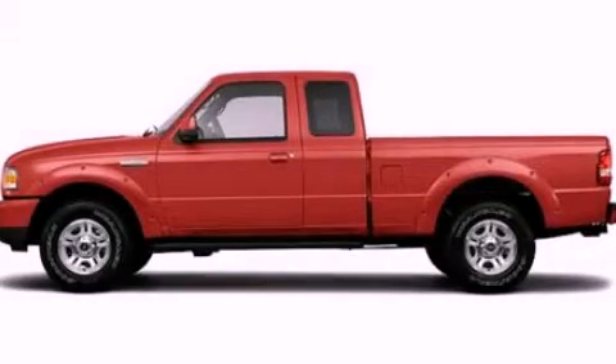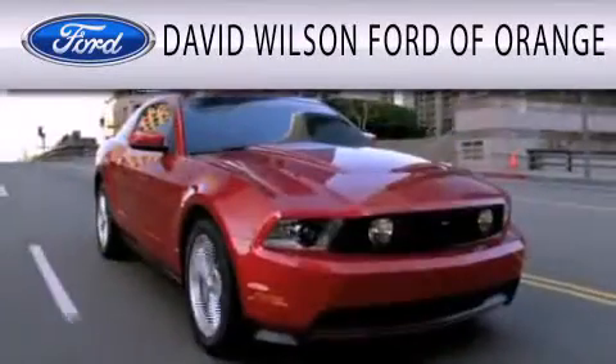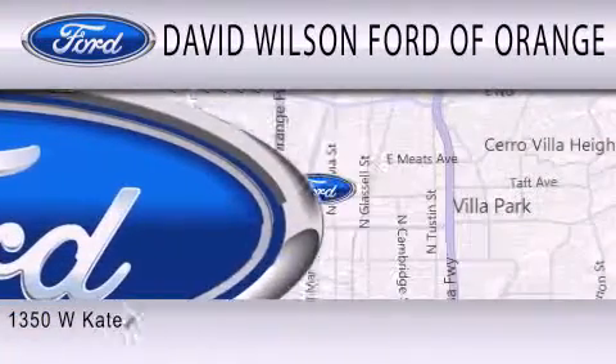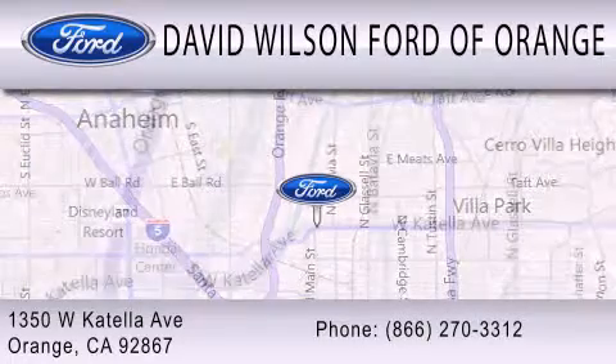Contact us today to arrange your test drive. David Wilson's Ford of Orange is dedicated to doing everything possible to ensure that the experience you have selecting your next vehicle is as pleasant as possible. We're located at 1350 West Catella Avenue in Orange.